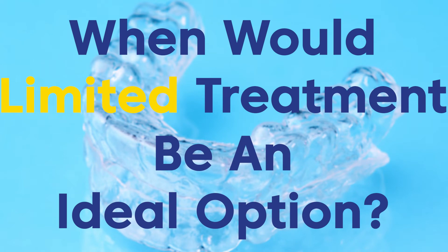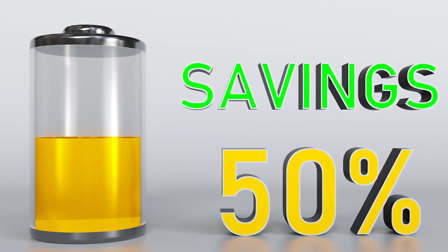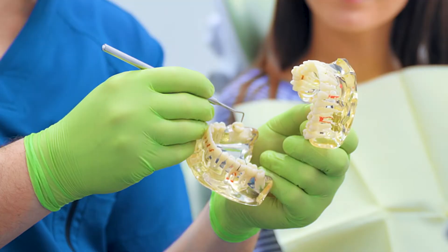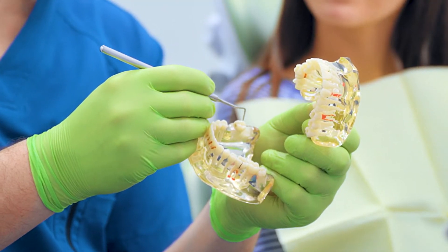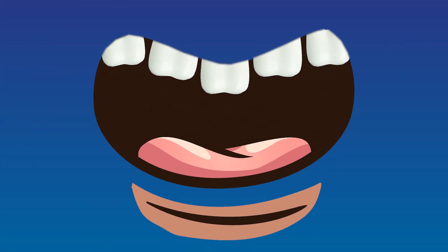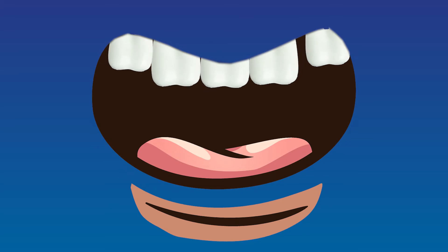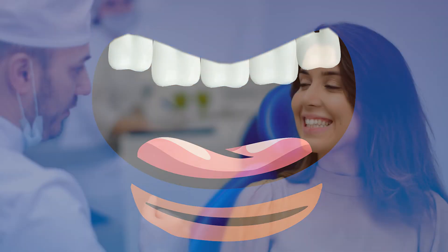When would limited treatment be an ideal option? Saving time and money is something that all patients can take advantage of, but there are also some common situations that limited treatment could be used for. A common situation that would be ideal for limited treatment is if you do not want to change your bite and only want to address minor crowding or spacing of your teeth.